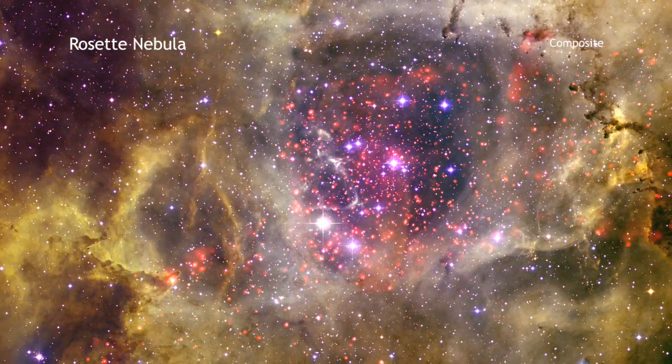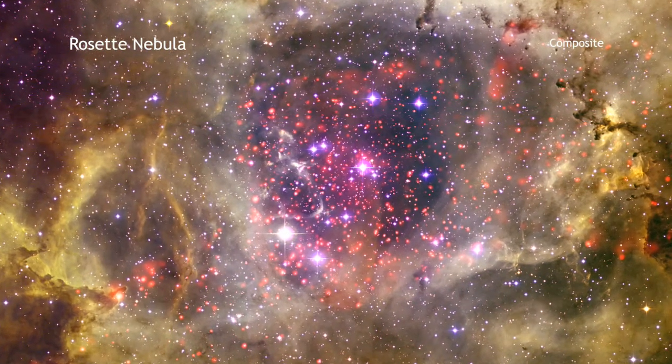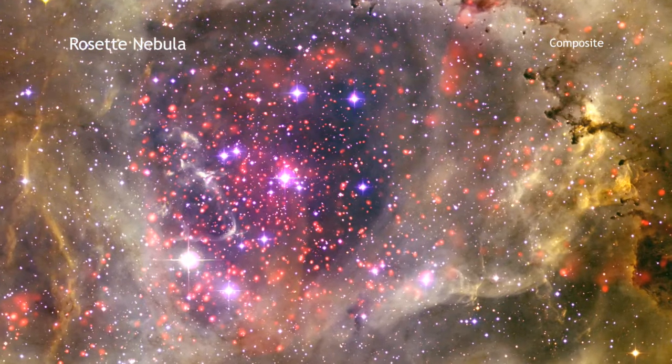The combination of the X-ray and optical data lead astronomers to believe that stars are still forming in the central cluster of the Rosette, known as NGC 2237.